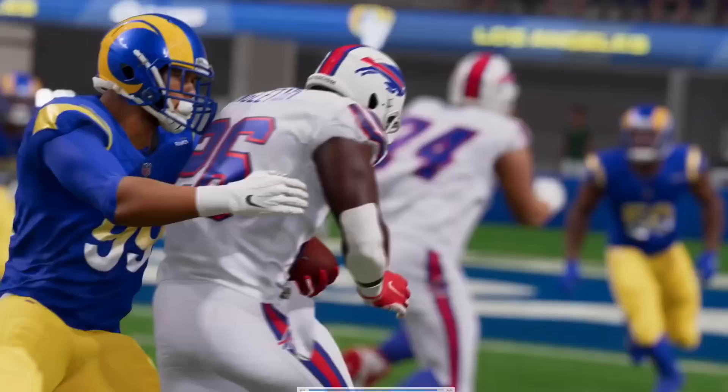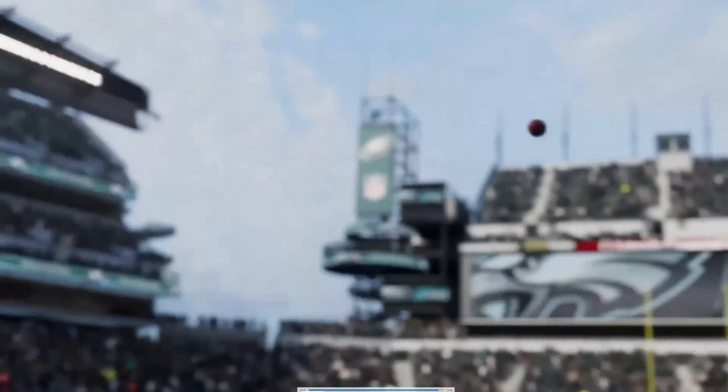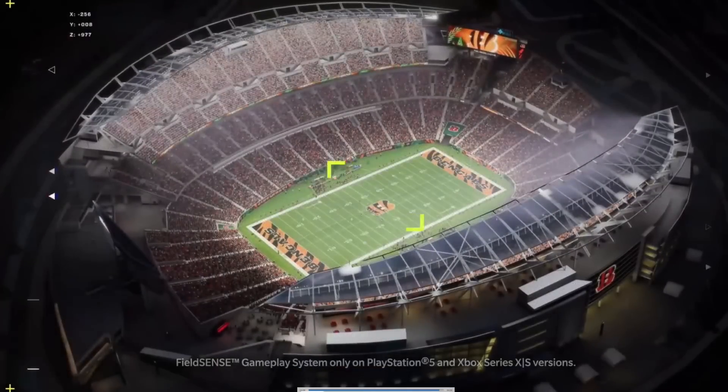The team built this year's game to empower players in a number of ways — and this is just getting started with the new foundation for gameplay through Field Sense in Madden 23.